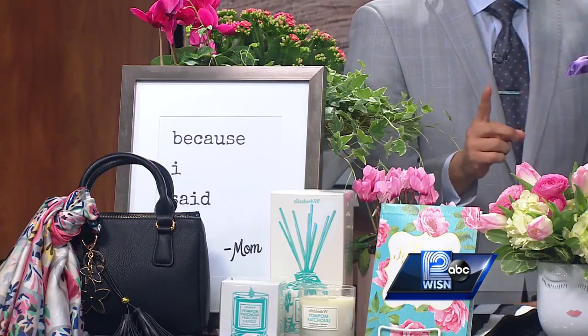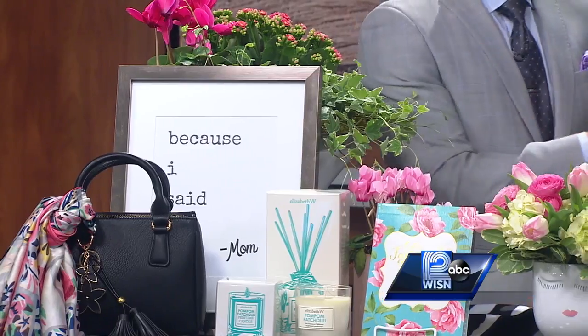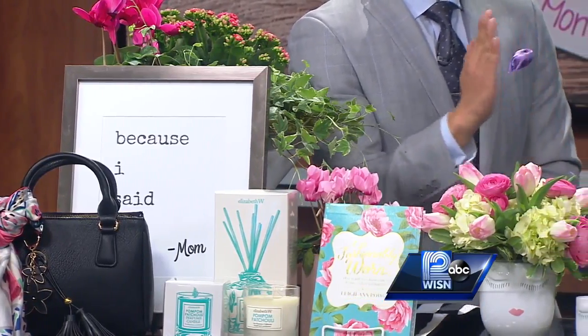There are kind of three classic things you can do for Mother's Day: flowers, which are always appropriate, plants, and then the classic gift items. It's hard to really find something useful but at the same time something sentimentally beautiful. Luckily, we've got you covered with a little bit of everything.